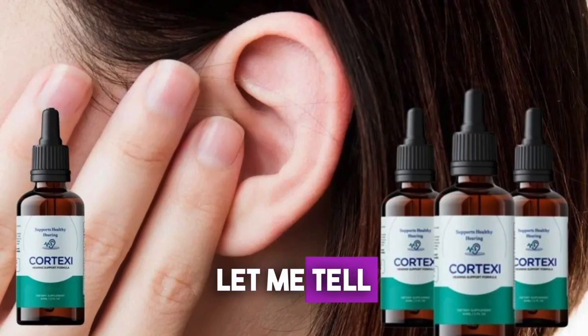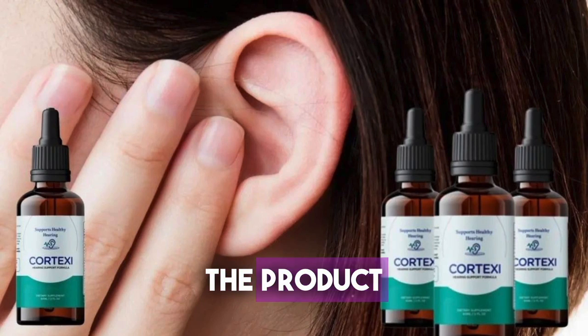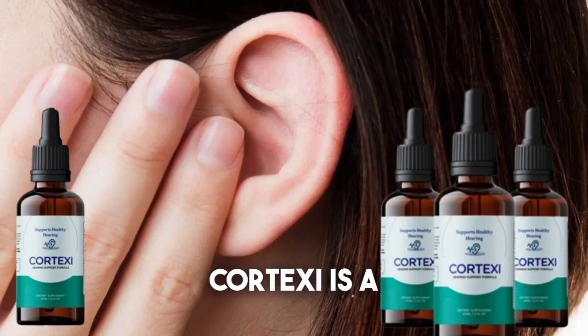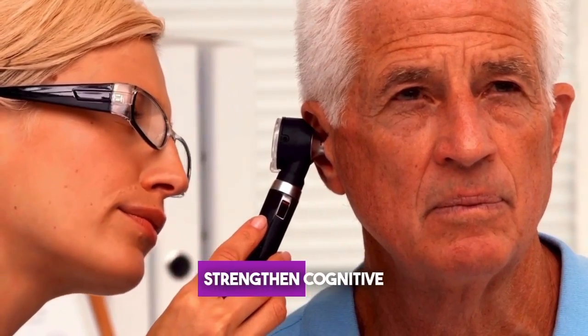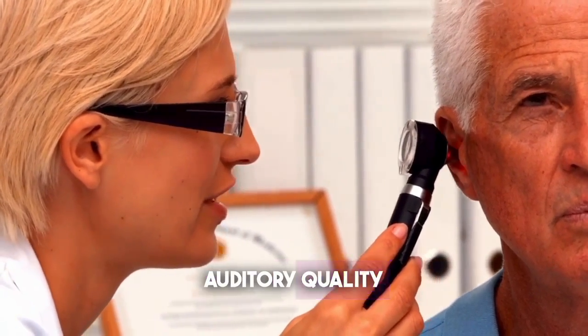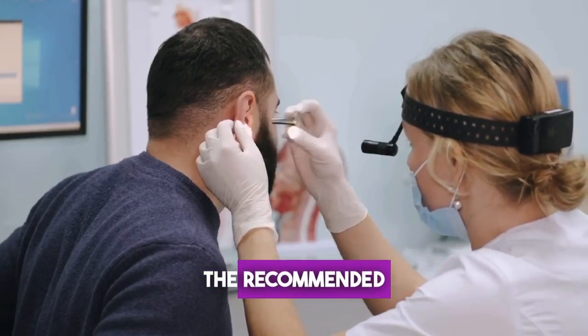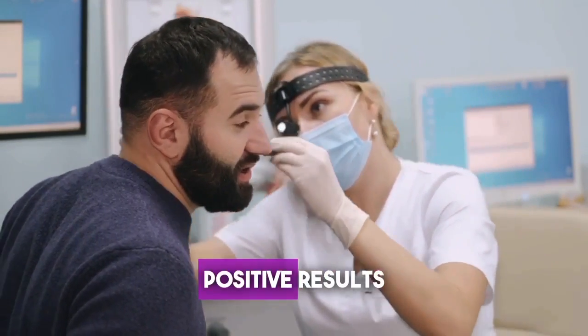Now, let me tell you if Cortex-C really works. Cortex-C is a 100% natural supplement designed to support your auditory health. It helps strengthen cognitive processes, reduce tinnitus symptoms, and improve auditory quality. When taken within the recommended limits, it doesn't cause any side effects and delivers positive results.